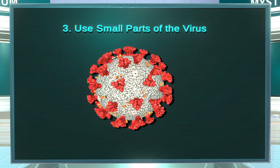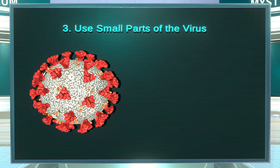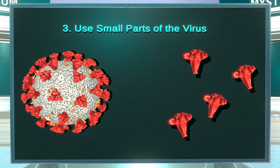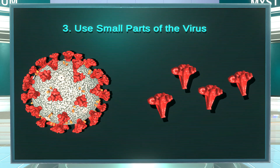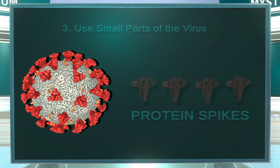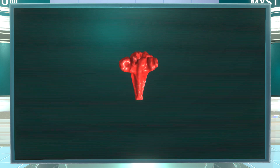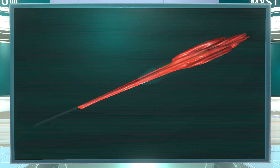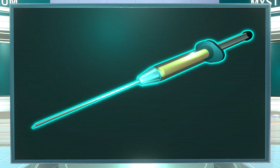Finally, the mRNA vaccines are safe because they only use a small piece of the virus that can't make you sick. Instead of a dead or weakened virus, it uses the little knobs on the surface of the coronavirus called protein spikes. This is what the protein spikes look like. Without the rest of the virus, they won't make you sick, but they will get your immune system ready to fight the whole COVID-19 virus.